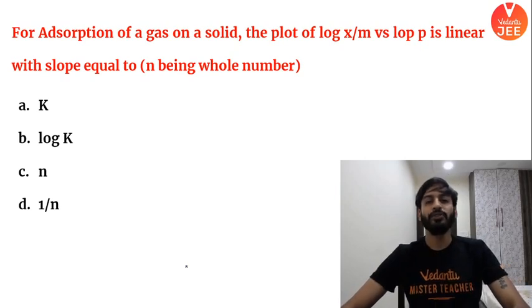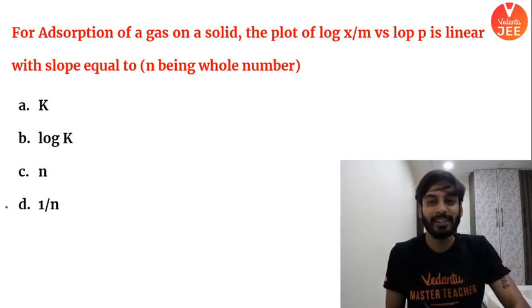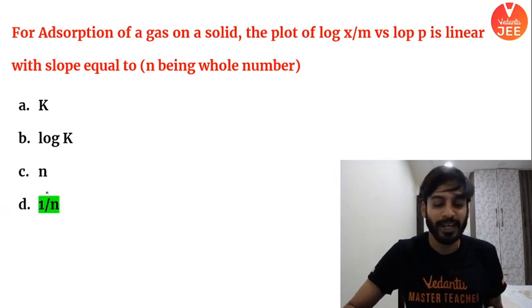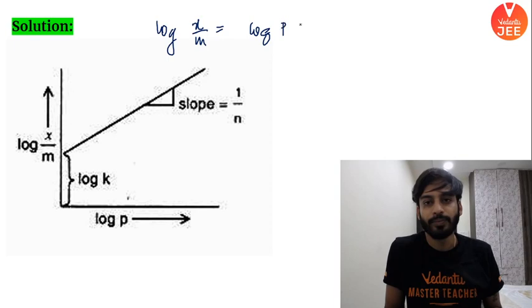First question: For adsorption of a gas on a solid, the plot of X/M versus log P is linear with a slope of 2. This is the Freundlich adsorption isotherm. The answer is option D. The slope is 1/N, and we know log(X/M) = log K + (1/N) log P.